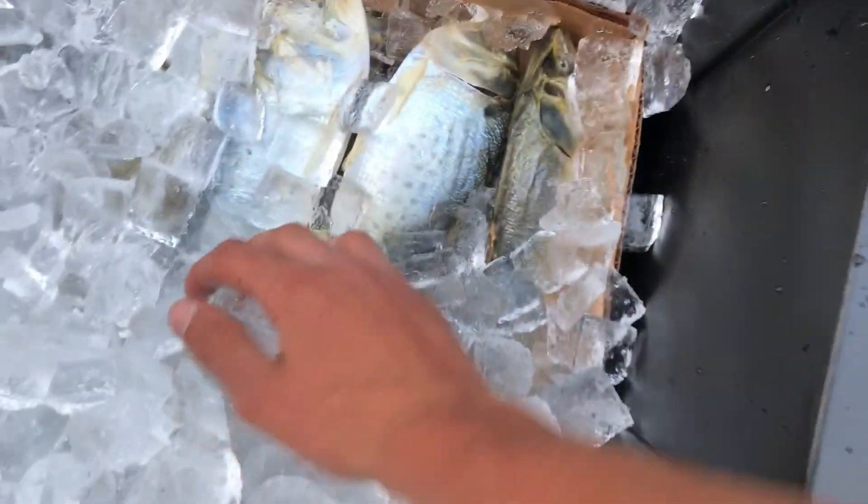We just picked up the bait — I have a flat of mackerel and a flat of bunker. I just put the two chum in the freezer. Let me show you the bunker — there we go. I'll show you more when we take it out tomorrow, but that's the bunker.